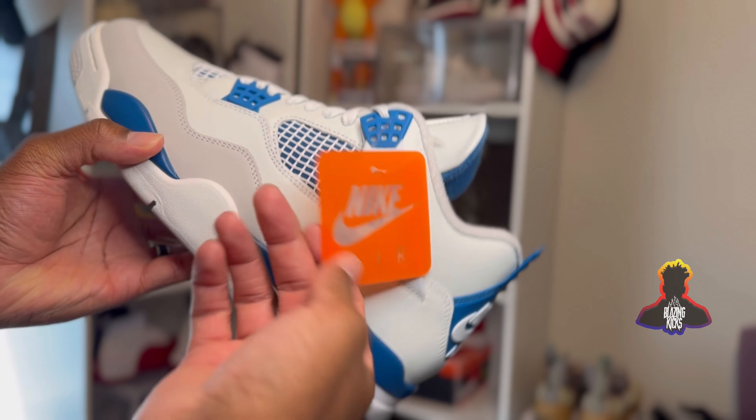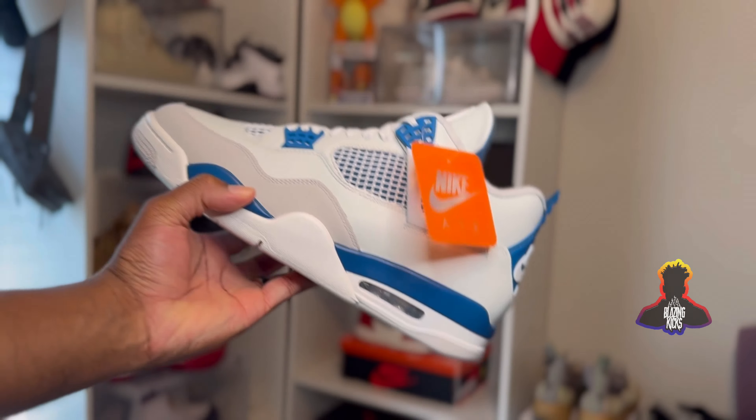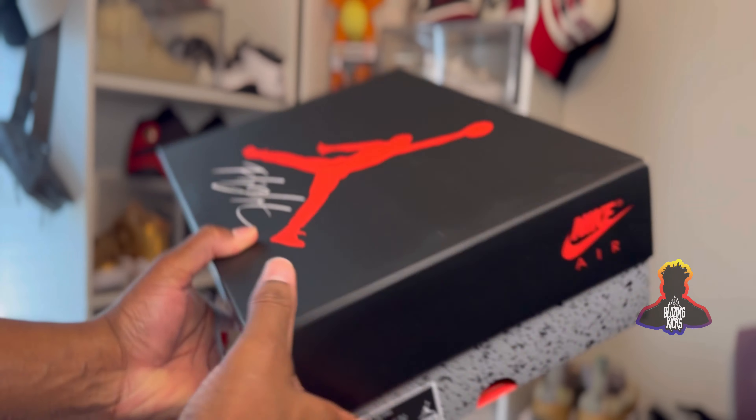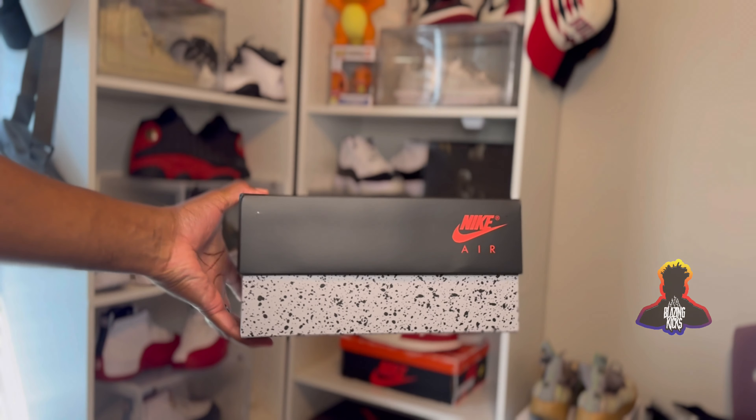They actually got cheap on us and gave us just the plastic instead of the metal clip for the hang tag. Regular Jordan 4 box, nothing crazy on this — no extras, no nothing. Still a clean shoe.